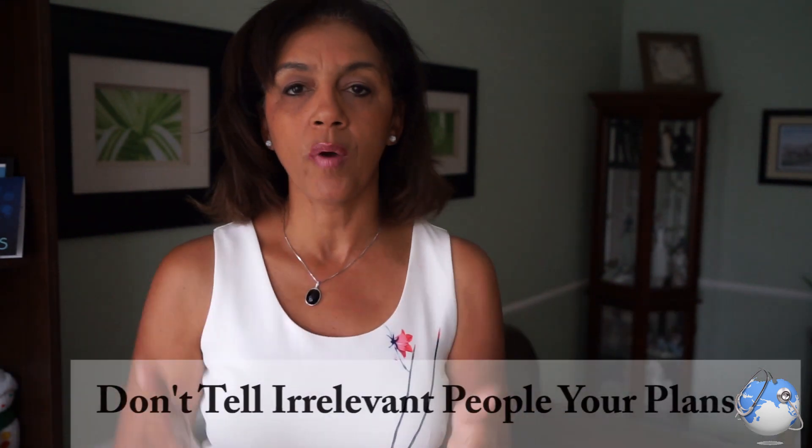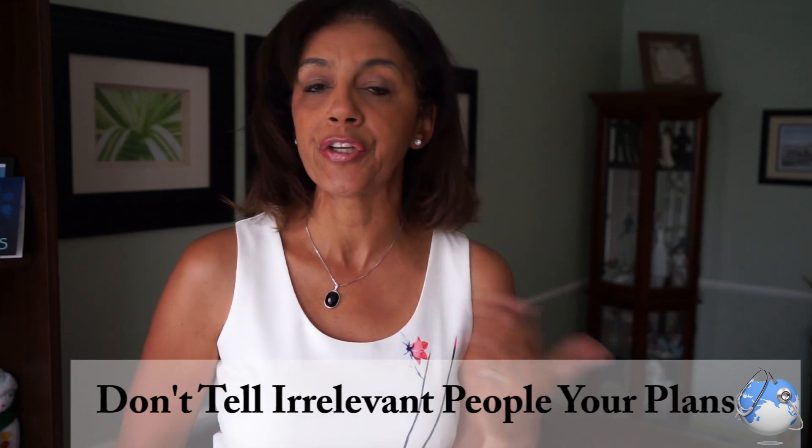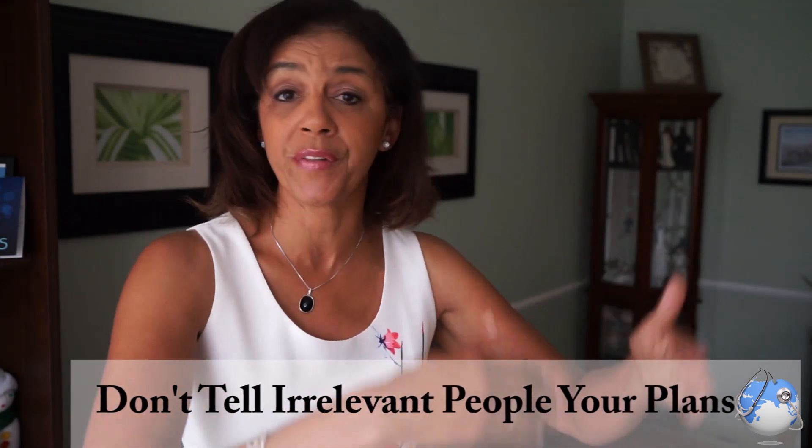Another thing while you're away: do not tell irrelevant people what your plans are while traveling — like where you're going today, tomorrow, what you're doing. Don't tell strangers or acquaintances your plans unless you have a really good feel for them. It always comes down to being totally aware of your surroundings and keeping that extra sixth sense active. If there's a gut feeling, there's a reason it's called that — go with it. Better to be paranoid and safe than not.